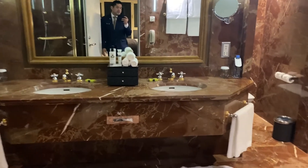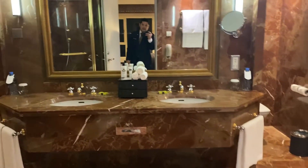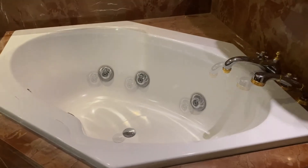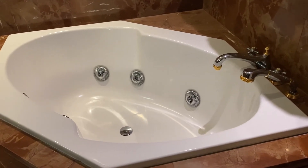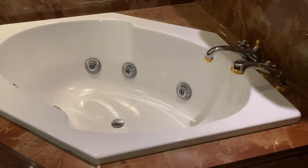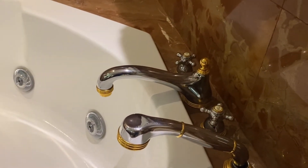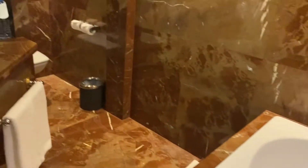Here is the main bathroom. Inside you can see the in-suite jacuzzi where you can enjoy your own relaxation time in your own bathroom — no one else is using it except you and your guests. This is really luxurious.